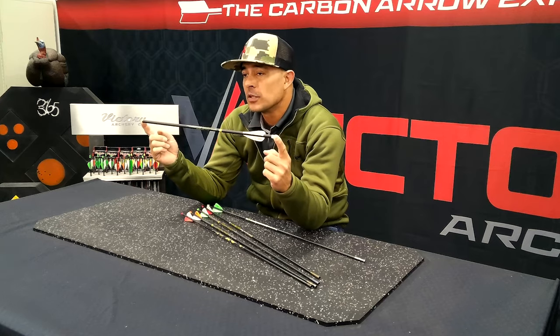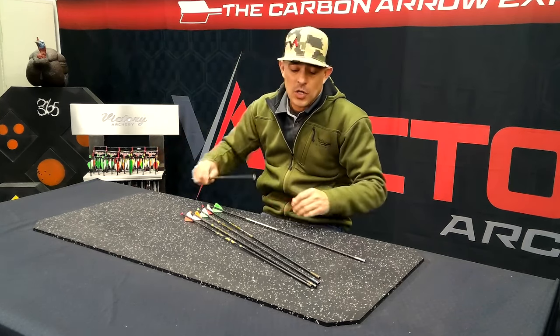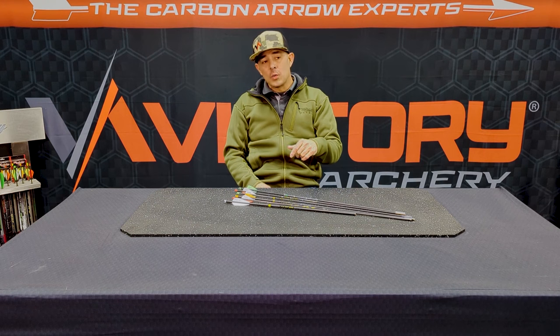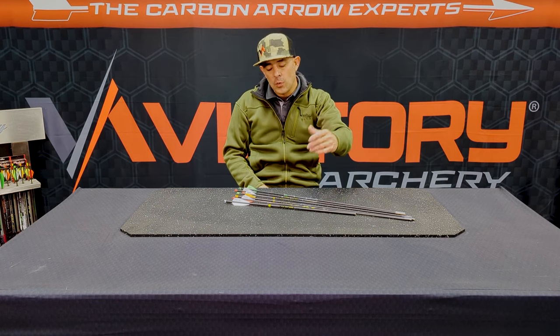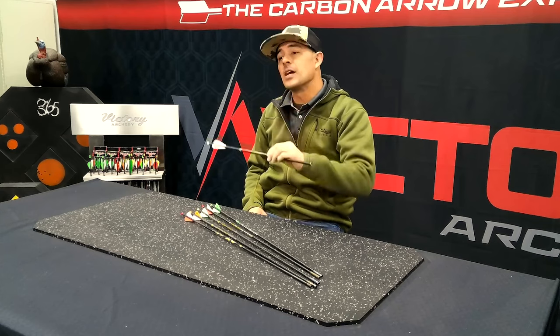The TKX bolt uses an AAE vane as well. The cool thing is it's still going to be the same GPI as our standard Expo bolt — 8.7 grains per inch. The 20-inch will have a 110-grain insert and the 22-inch will have a 92-grain insert. This is a stiffer bolt because a lot of crossbows nowadays are shooting much faster than before, and grouping consistency has gone down with standard bolts on the market. Same grain weight, just stiffer — and it performs better.